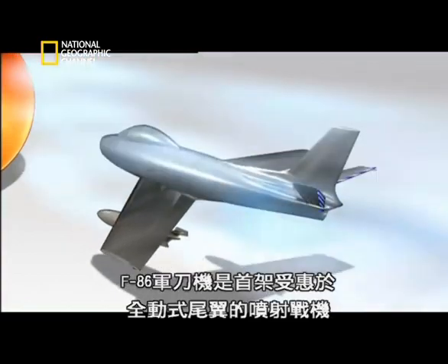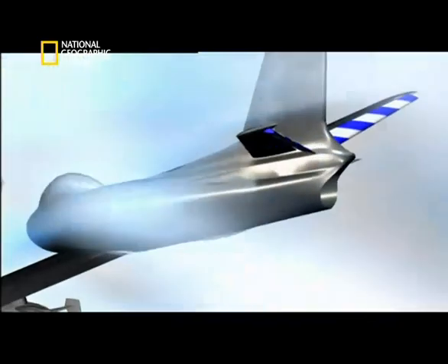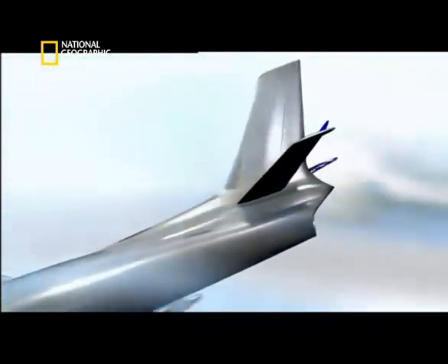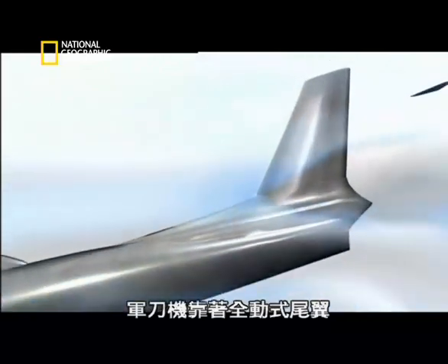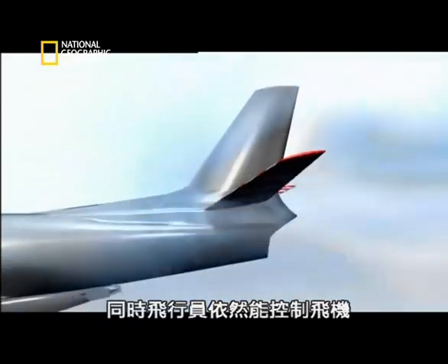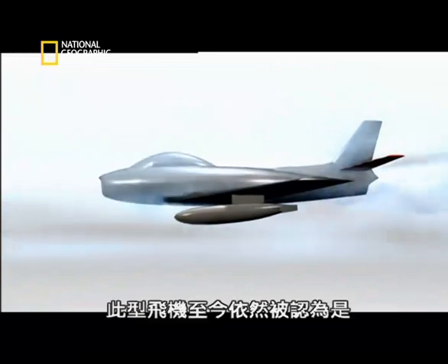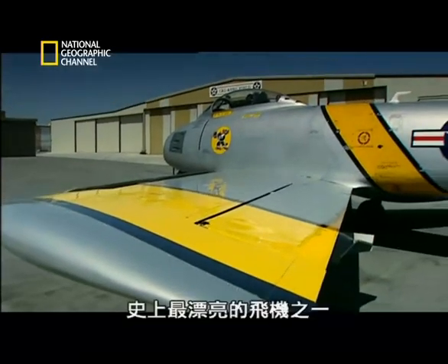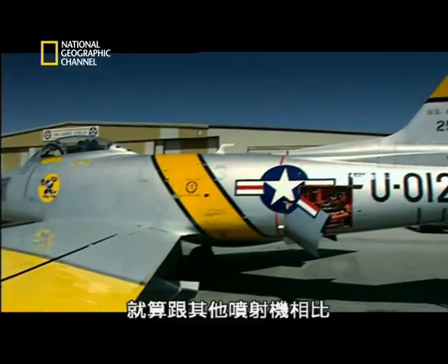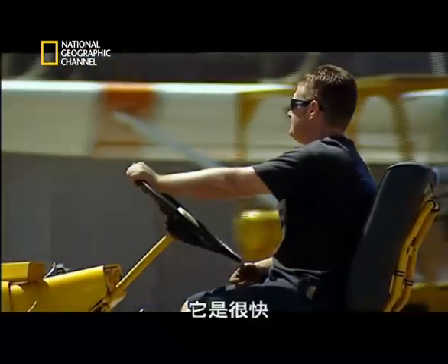The first jet fighter to benefit from the all-moving tail was the F-86 Sabre. With its all-moving tail, the Sabre could reach the speed of sound in a dive, and the pilot remained in control. To this day, this aircraft is still regarded as one of the most beautiful aircraft ever built, even compared to other jets. The lines on it are so smooth, so clean, so flowing. You look at it, and it looks like fast.